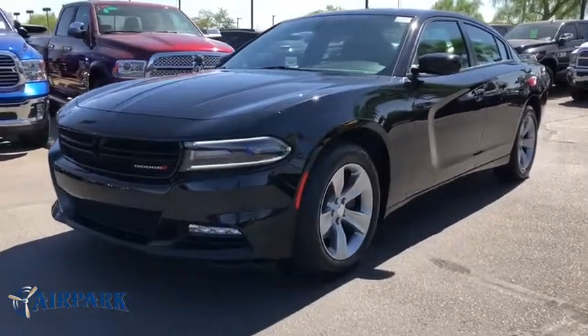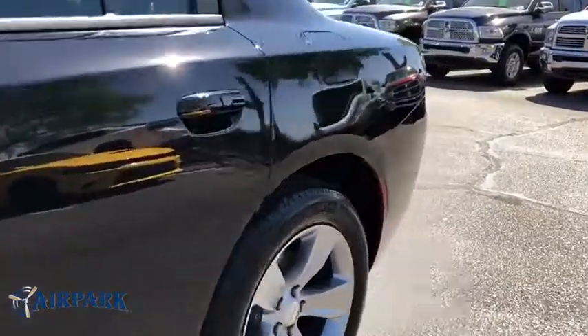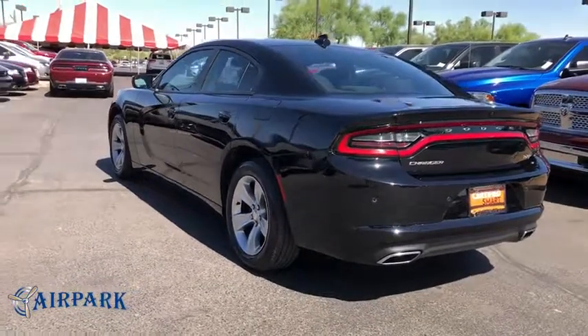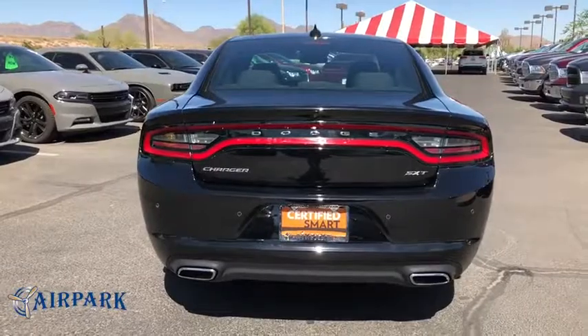The 2018 Dodge Charger injects some versatility, comfort, and sophistication into your muscle. The Charger is a powerful sedan that excites at every turn. Peace of mind comes standard with Charger's 5-star government front and side impact crash test ratings.